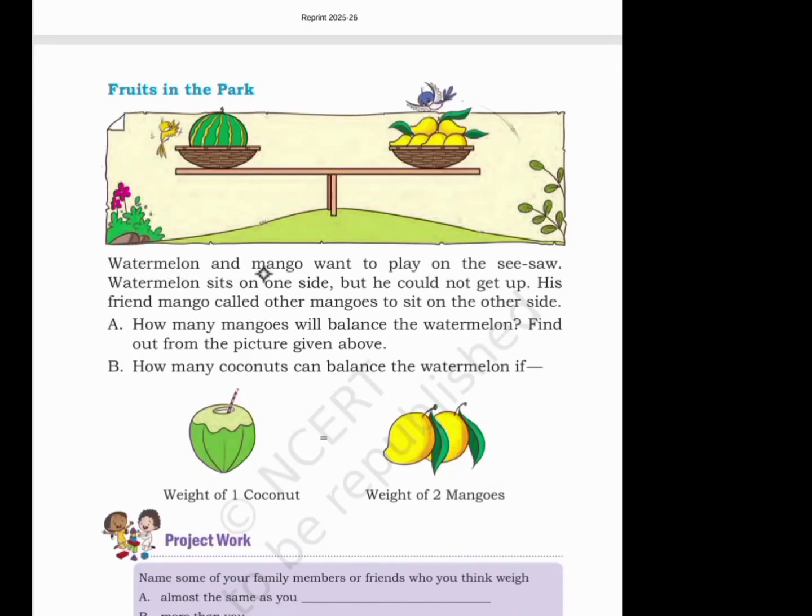Fruits in the park. Watermelon and mango want to play on the seesaw. Watermelon sits on one side but could not get up. His friend mango called other mangoes to sit on the other side. How many mangoes will balance the watermelon? Six mangoes. How many coconuts can balance the watermelon if the weight of one coconut equals two mangoes? Two mangoes equals one coconut, so three coconuts will balance one watermelon.